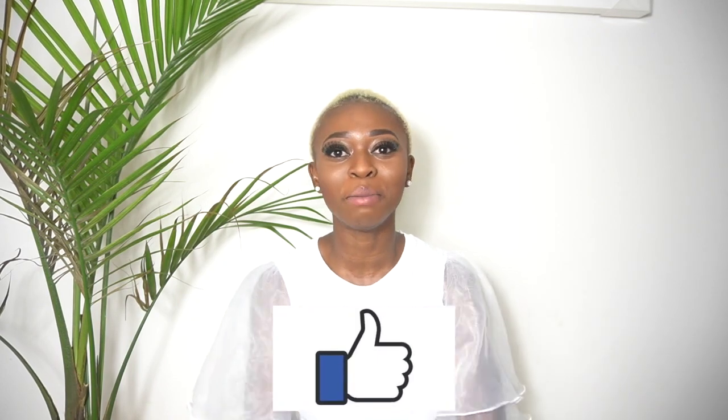Hey loves, welcome back to my channel. It's Michelle here — Nurse Michelle. This is a channel where I make nursing videos, lifestyle videos, and faith-based videos. In today's video we are talking about how to make more money, how to maximize your career as a nurse — where is the money in nursing? I'm going to be showing you tips and tricks to work smarter and not harder and make thousands of dollars as a registered nurse.